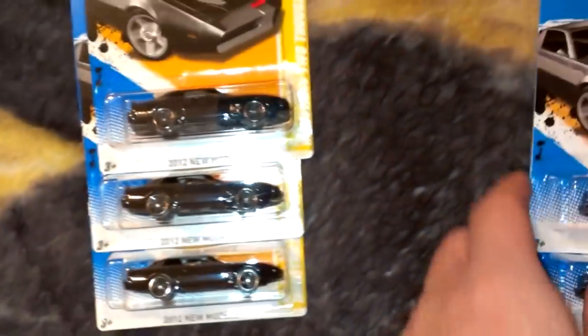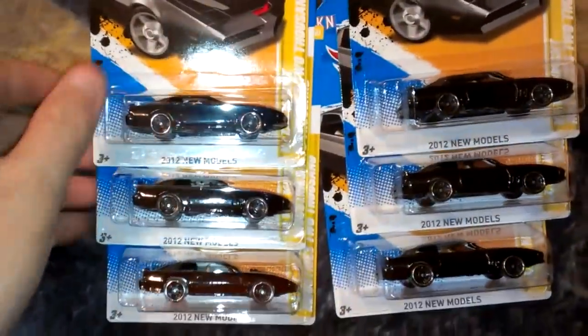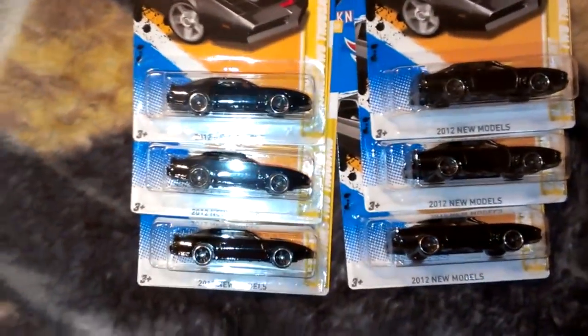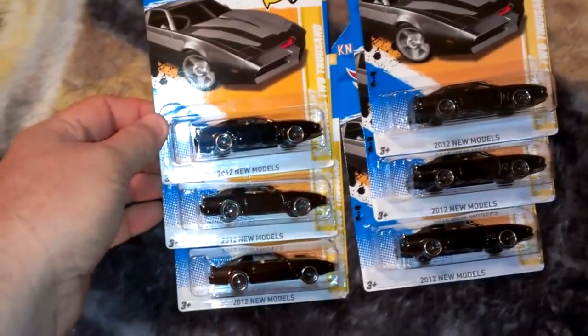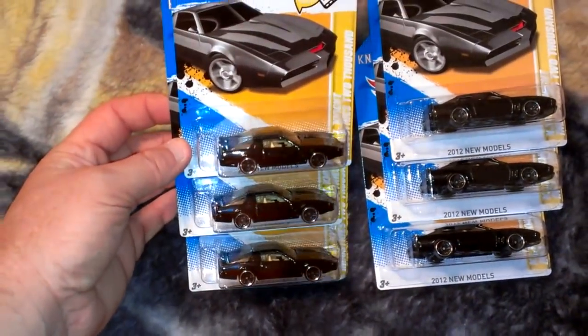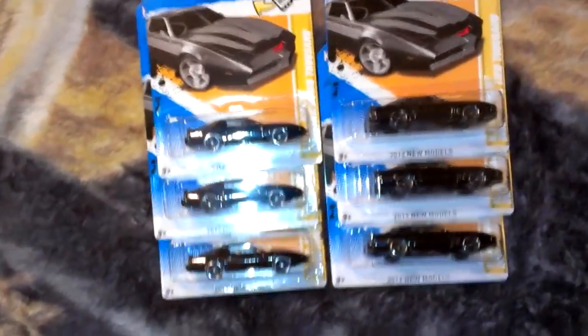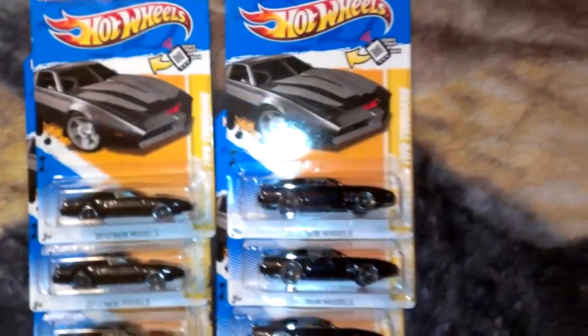I picked up six more of these, and out of the nine cases there were three of these in every case, so there's a total of 27 of these there, but I only grabbed six of them. All the cases also had the three exclusives like the black bone shaker — three black bone shakers in every case, so there were 27 of those too, but I didn't buy any. I already got a few of them.